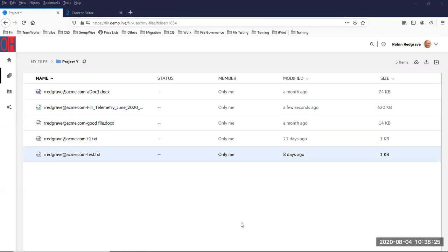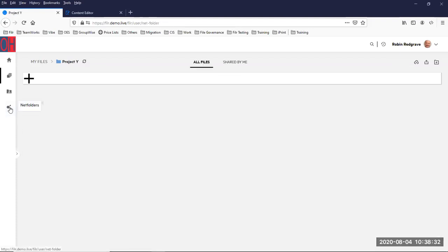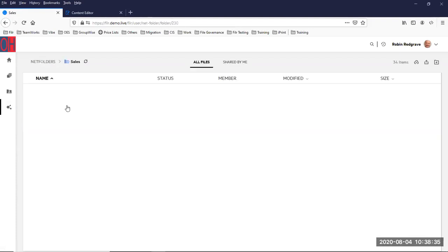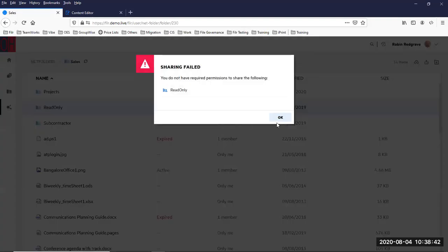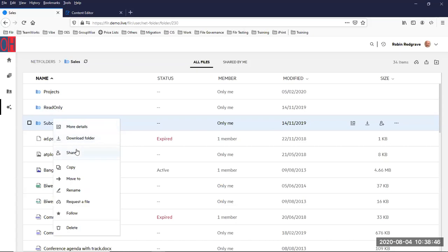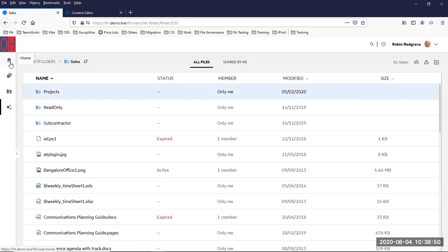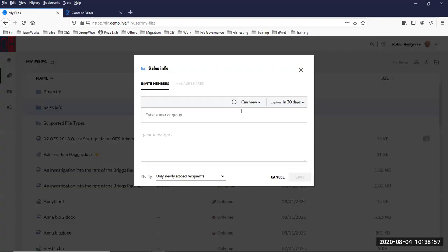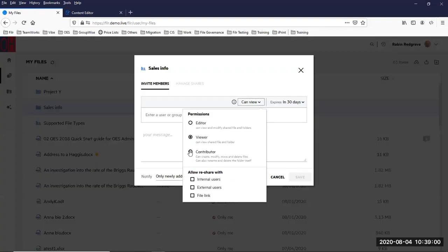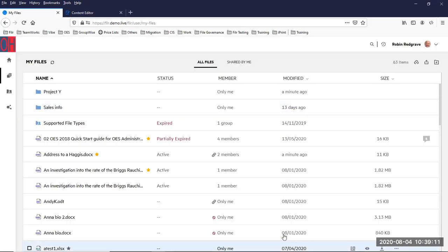That was a one-time request. If I wanted something more permanent, I can create a directory and when I share it I have an option called 'contributor' — so they can add files into that directory on an ongoing basis.